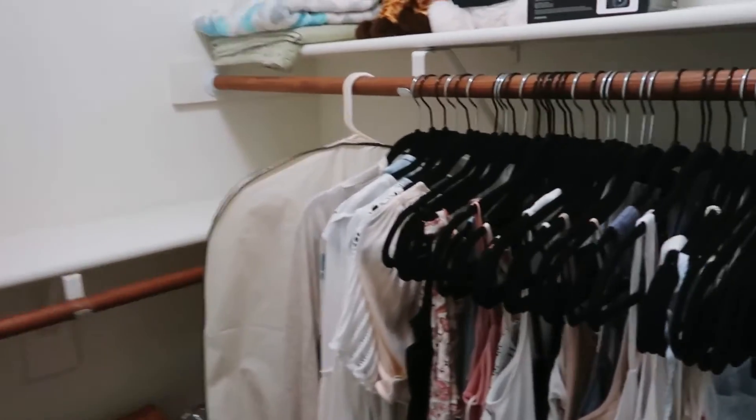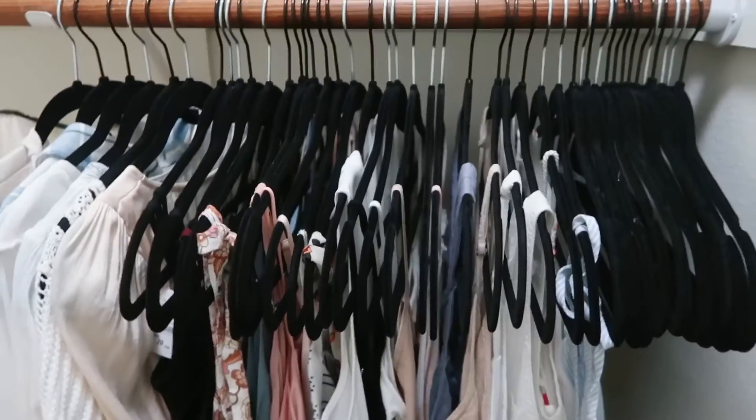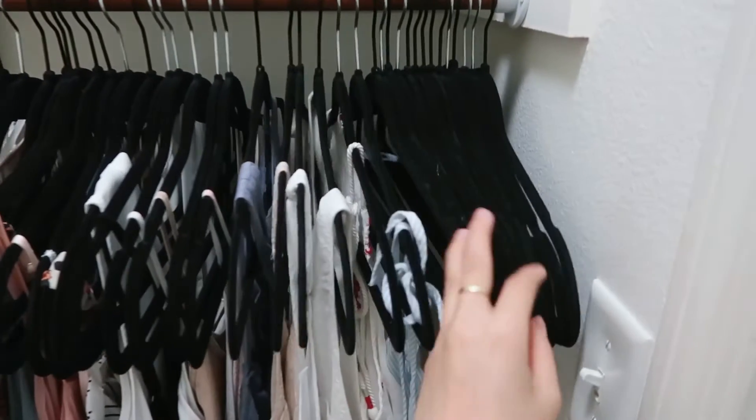Okay, so the closet is mostly done. Look how many hangers I have now. But it probably won't stay that way because I still have to tackle the coat closet and my nightstand.